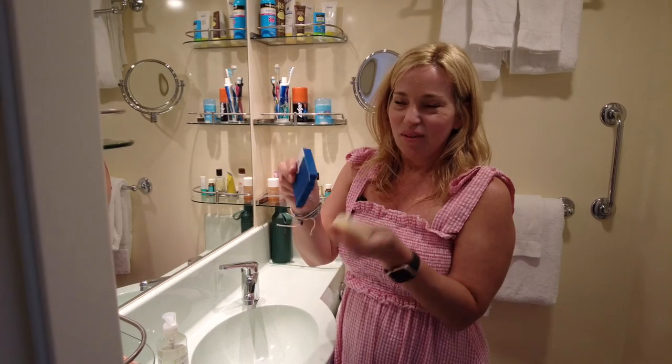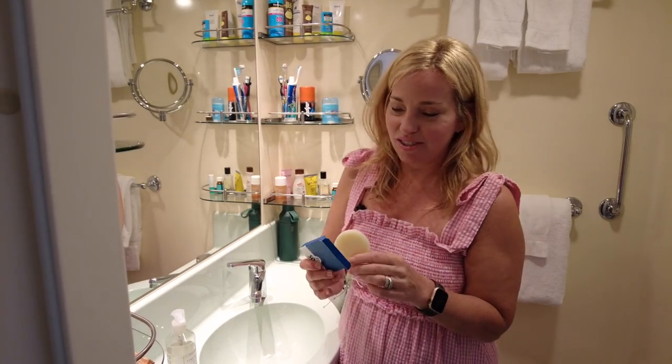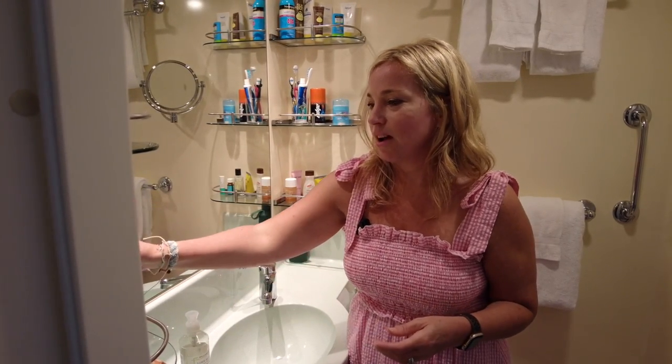The little bar soaps they provide — when you leave them sitting out on the counter, they get wet, gooey, sticky, and kind of dissolve on the counter. On a shorter cruise I wouldn't bother packing hand soap, but if you have the room in your suitcase, it's a nice option.